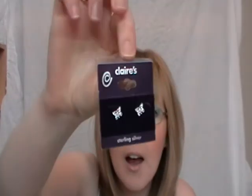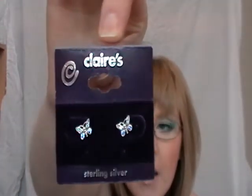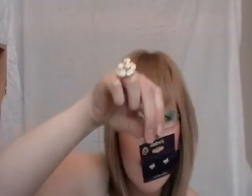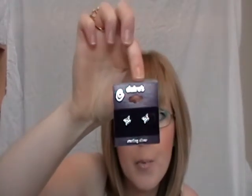I've also just bought these for work — small silver butterfly studs. I thought they were quite cute, and they were also £4.50.